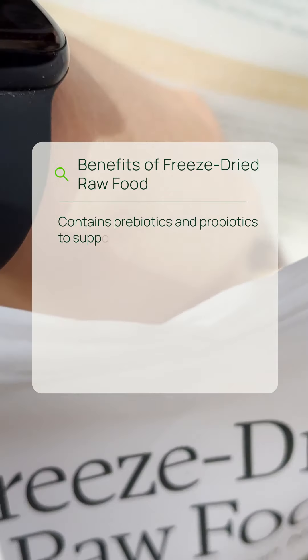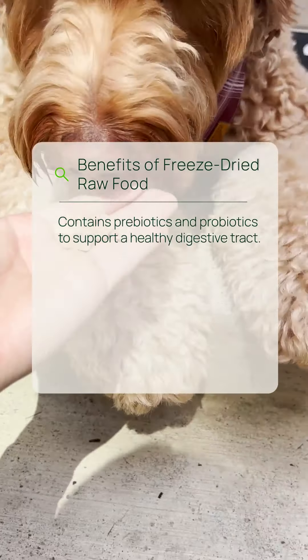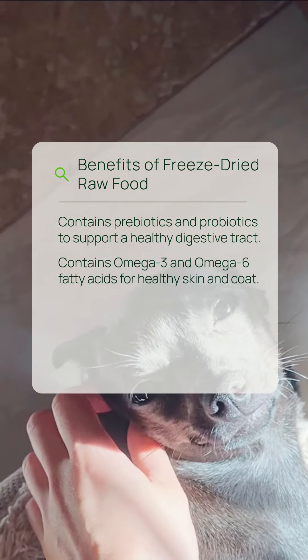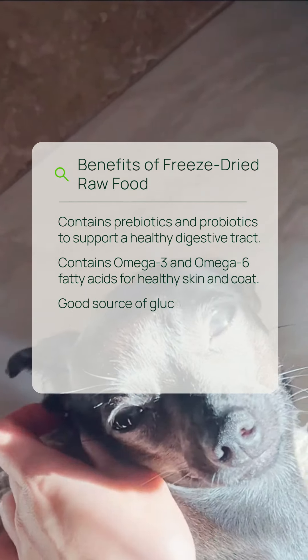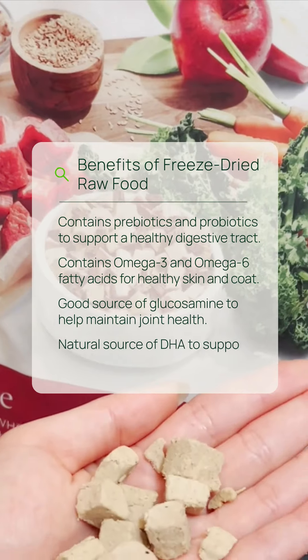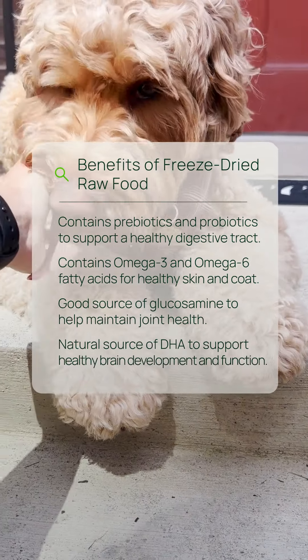Contains prebiotics and probiotics to support a healthy digestive tract, contains omega-3 and omega-6 fatty acids for healthy skin and coat, good source of glucosamine to help maintain joint health, and natural source of DHA to support healthy brain development and function.